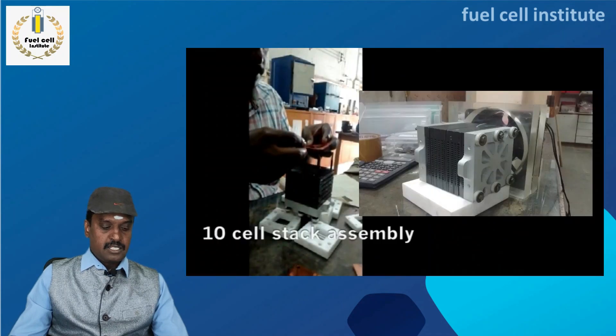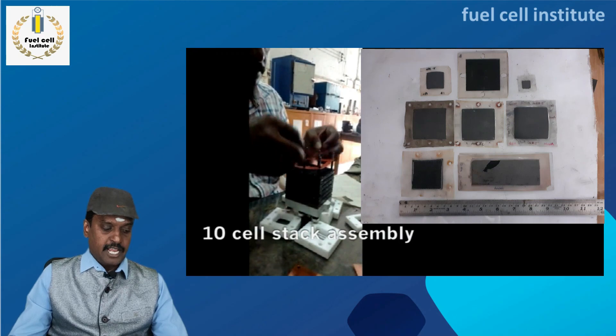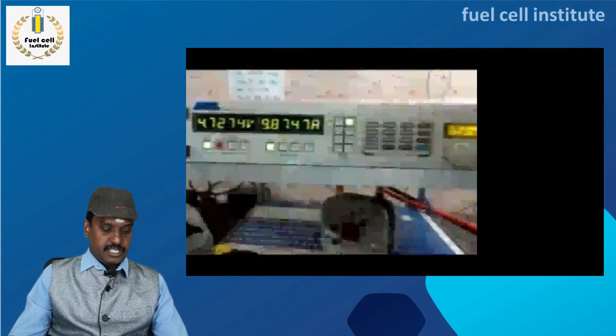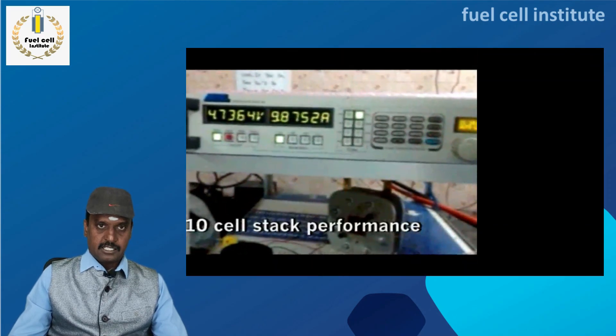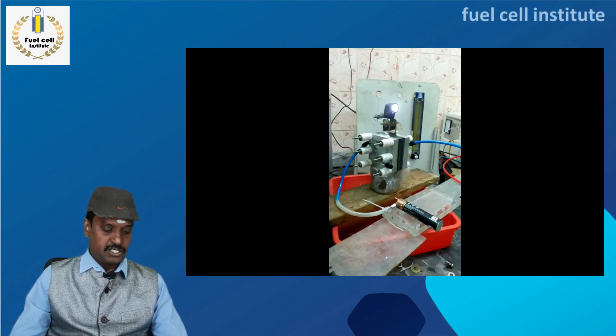Students are also trained for stack assembly, stacking of various MEAs, testing performance characteristics, and demonstration of these short stacks for various applications.